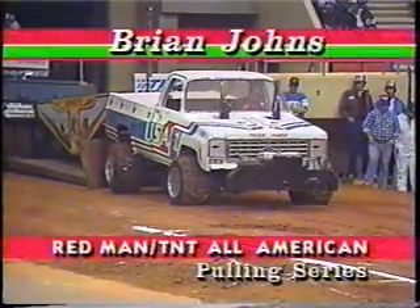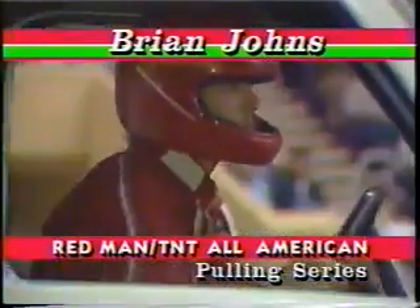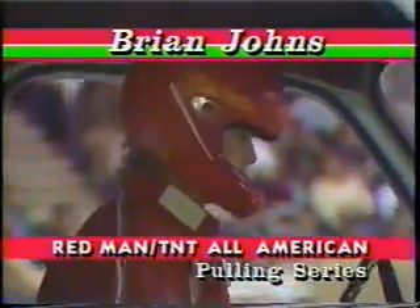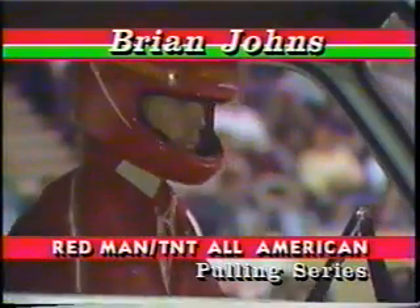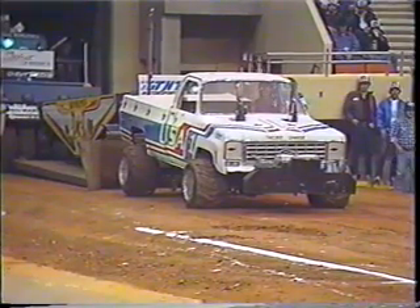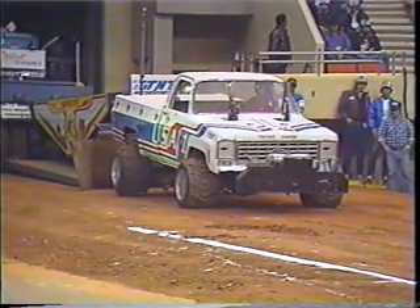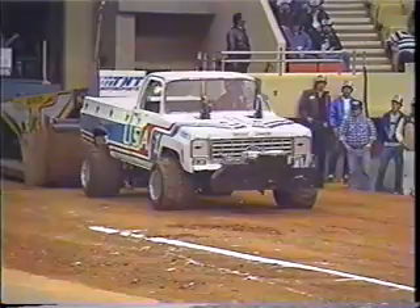The first truck up is Brian Johns in USA One — white and blue, the USA One Chevrolet. Brian Johns weighing in at 6,200 pounds. How about a Chevrolet, people? Let's start right now, let's get involved in this thing.